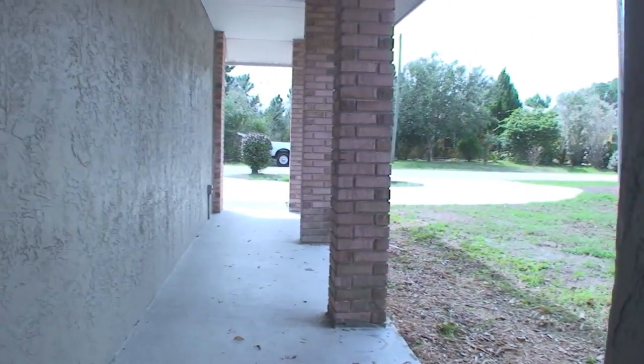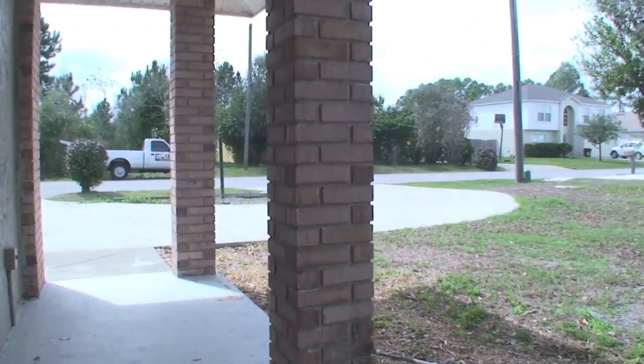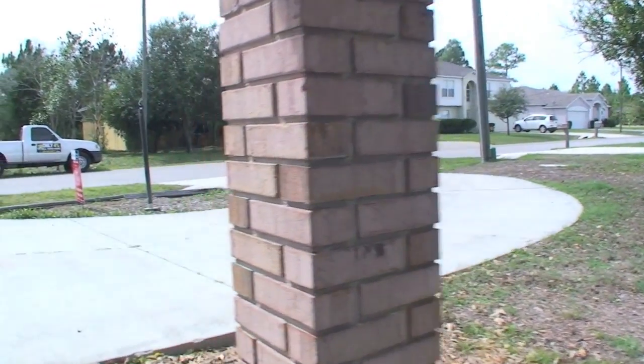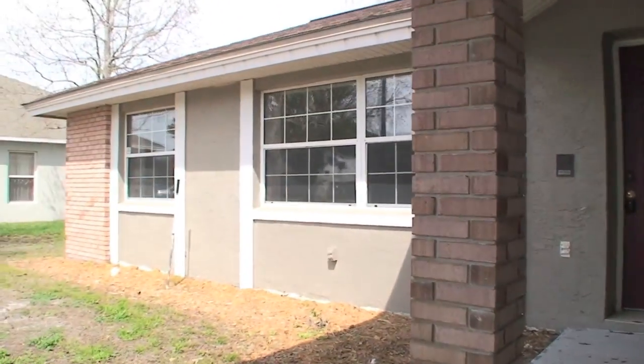We'll go outside and take a look at the property with a little better lighting. Not bad for a 1,600 square foot house — it seems like there's lots of room. I don't think they included that Florida porch in the living square footage, but don't quote me on that.